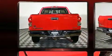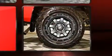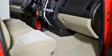Toyota also prioritized safety and security by including dual front impact airbags with occupant sensing airbag, front side impact airbags, traction control, brake assist, a panic alarm, and four-wheel disc brakes with ABS.